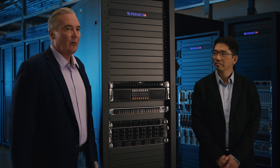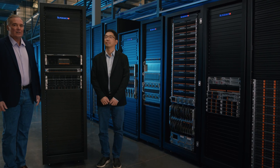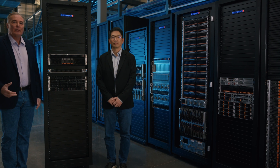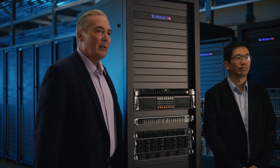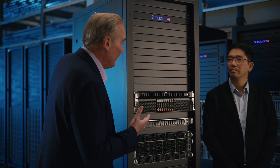We've seen a huge increase in demand for storage throughout the industry. One customer need that seems to transcend all market segments is the need for more and more storage. Supermicro has responded to that requirement by launching a new petascale system that we actually have right here. So Patrick, let's discuss what's the real advantage this system has over previous generations.